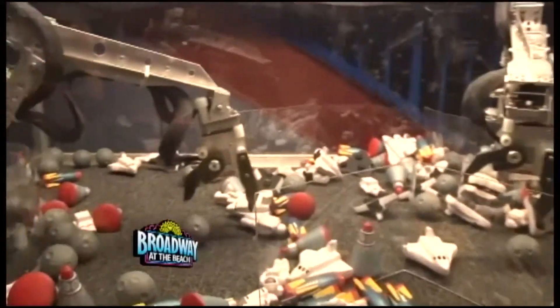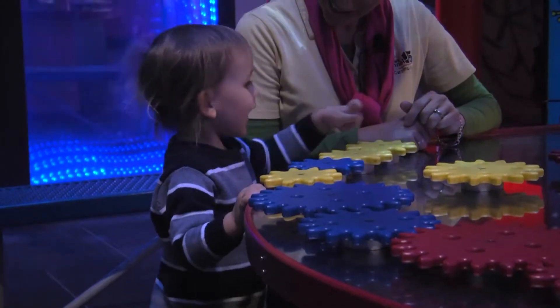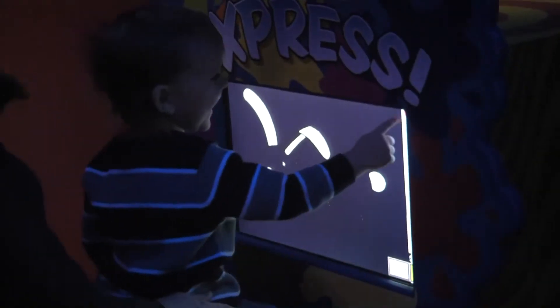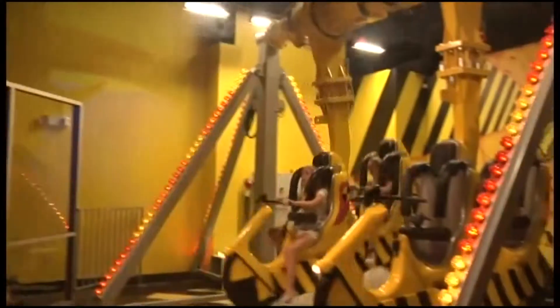And younger kids, listen up — there is a new KidZone just for you. With games and exhibits geared towards those ages 8 and under, children are sure to have a ball in this new educational playland. Mine sure did.